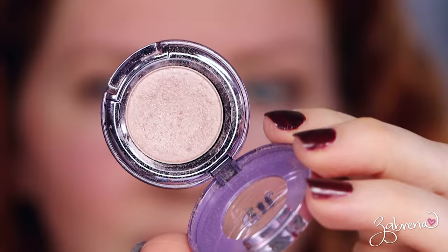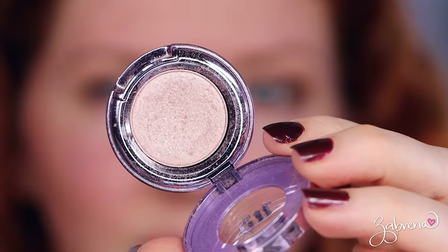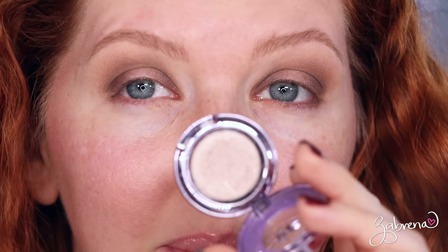That leads me to the first product: Urban Decay's Midnight Cowboy. This eyeshadow was launched in 1998 — it's a pink shimmery champagne shade with a little bit of glitter mixed into the formula. We're going to be applying this directly into the center of the lid. I'm applying it wet, so I spritzed it with a little bit of setting spray.